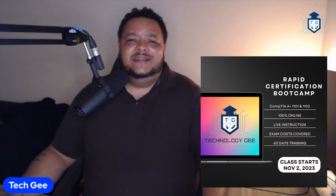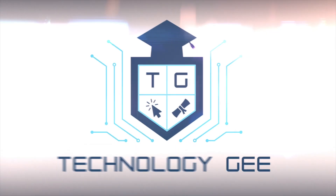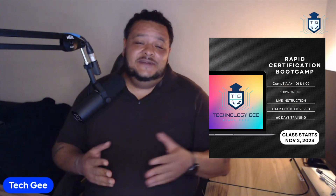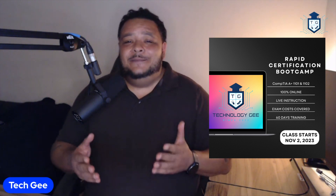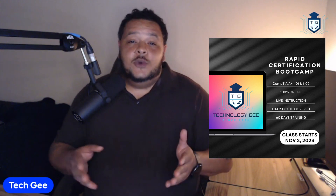So let's talk about getting you certified in the next 60 days. What's up, everybody? This is your boy Tech G back with another video. In this video, we're going to be talking about Tech G's rapid certification training program so that we can get you all A plus certified within the next 60 days. So let's go ahead and dive right into this.